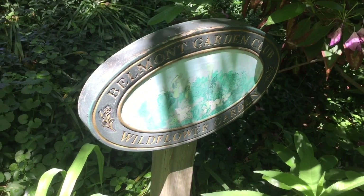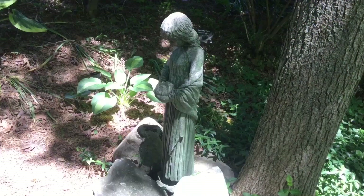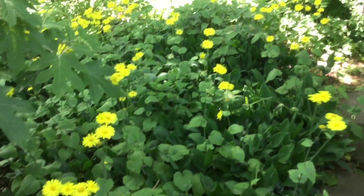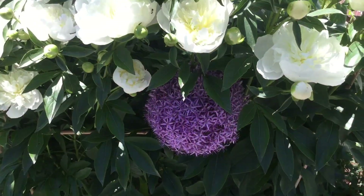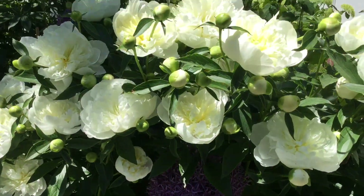What you are about to see is ten of the beautiful gardens that we have throughout Belmont, and we're very excited about it. You can see the beauty of all the different flowers that the homeowners have spent meticulous time with in their backyards, and it shows the love of gardening.